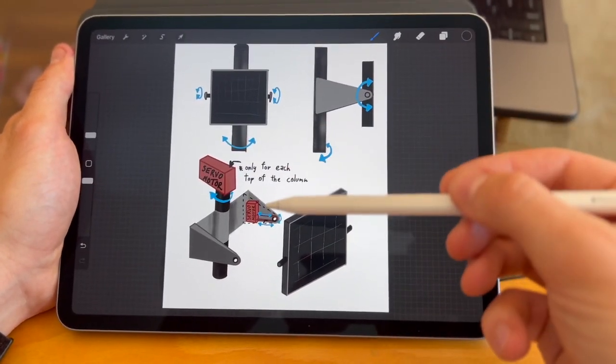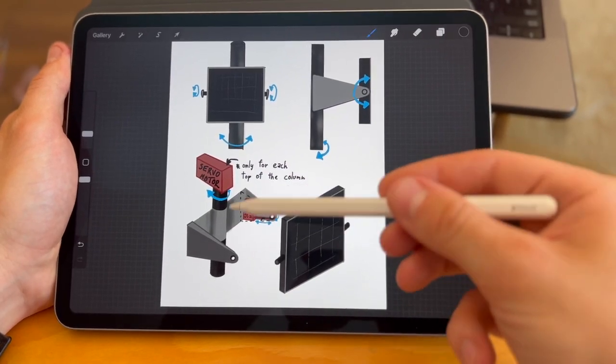Each tile can also be moved around the horizontal axis with an individual servo motor of its own. All of this allows us to maximize the energy efficiency of our solar panels whilst also creating a mesmerizing dynamic display.